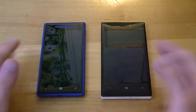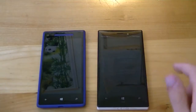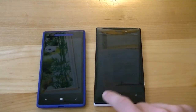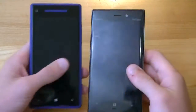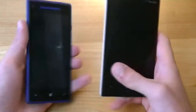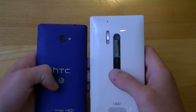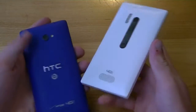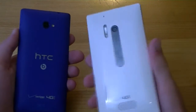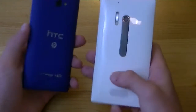On the front, the biggest difference is that the HTC 8X has a 4.3-inch screen while the Nokia Lumia 928 has a 4.5-inch screen. Both have front-facing cameras and both have your three Windows Phone 8 capacitive touch buttons. On the back, the HTC 8X has an 8-megapixel camera with LED flash, while the Lumia 928 has an 8.7-megapixel rear-facing camera with a xenon flash. Both have speaker grills on the bottom.